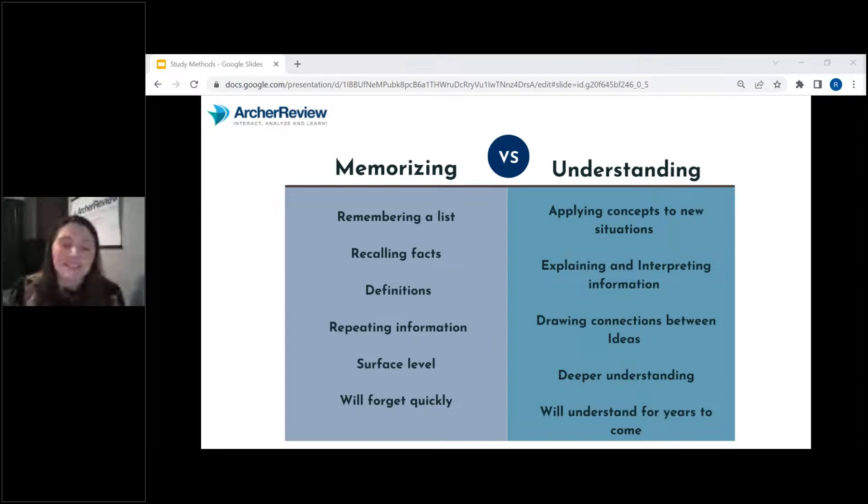The problem is memorizing does not work on the NCLEX. When I talk about understanding, I'm talking about critically thinking — are you able to apply that information to new situations? Let's say we're talking about a client who has poor perfusion due to coronary artery disease. Maybe the NCLEX asks about a different disease process you haven't heard much about, but you know it affects perfusion. Well, then you can apply that knowledge — you can apply the concepts you do know to help you answer the question.